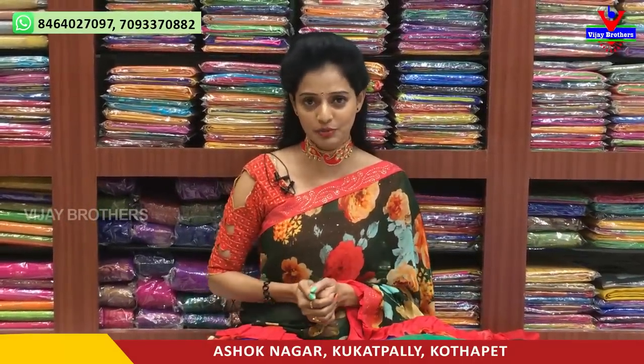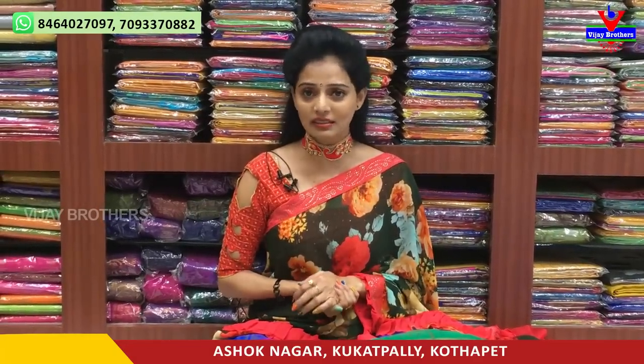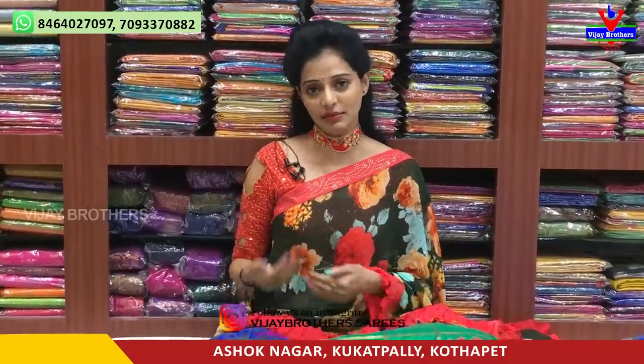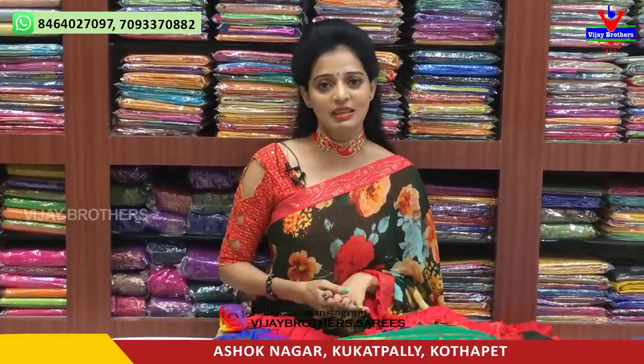We will show you the various products, starting with the first design. Cost variations are different, with different designs. We will show the products and mention them at wholesale rates.